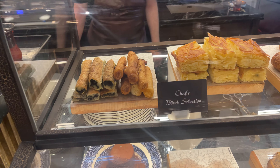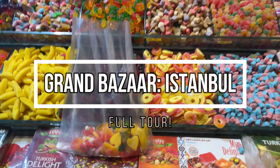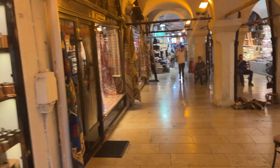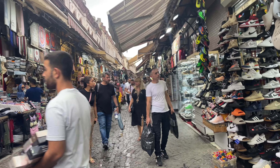Hey guys, in today's video we're going to head to one of the world's oldest covered markets. This place is called the Grand Bazaar in Istanbul, Turkey. They have over 4,000 stalls and half a million people visit, but we're going to add one to that number — let's check it out.